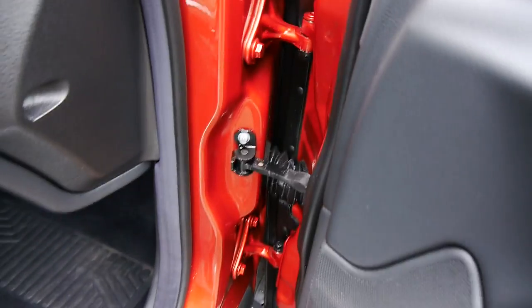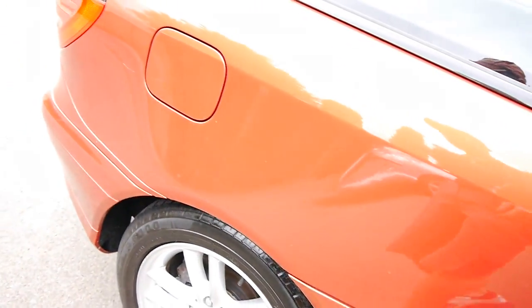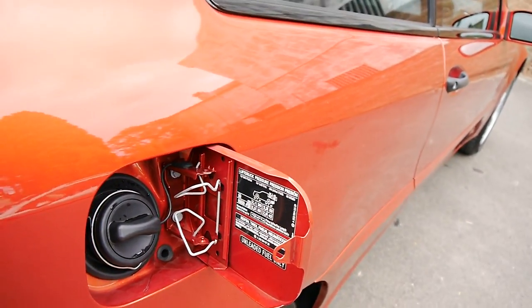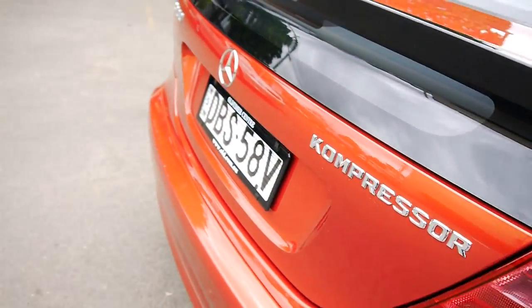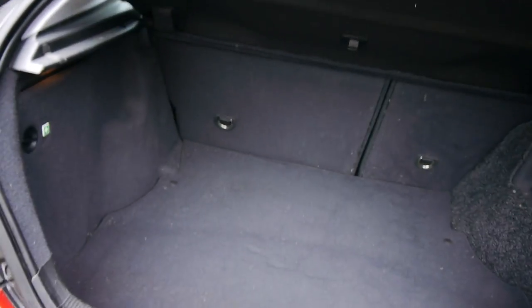It's got a really nice set of Pirelli tyres which are in excellent condition. It was built in August of 2001. It runs on unleaded petrol — it does not require, even though we do recommend it, the premium unleaded fuel. So it's a C200, not a C180.